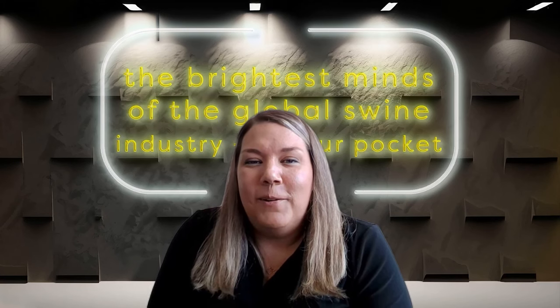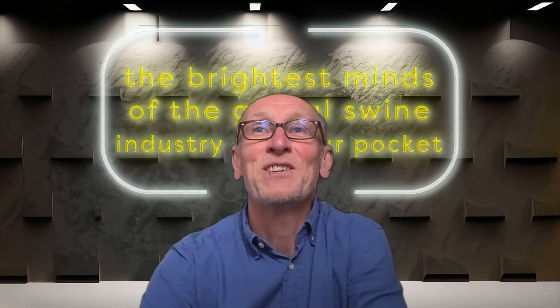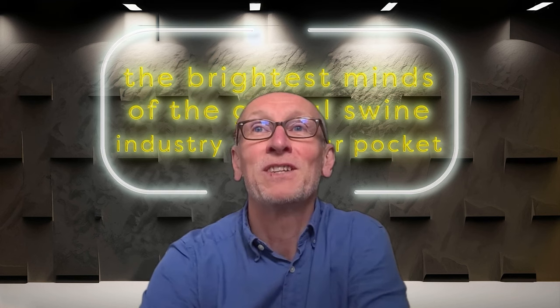I'm Laura Greiner, your host for today's Swine It podcast. With me today I have Caitlin Evans, who's the technical director for North America with AB Vista, and Paul Steen, who's the head of service also with AB Vista. Caitlin and Paul, how are you both doing today? Thanks for having us today. Thank you for having us, and hello to the audience.